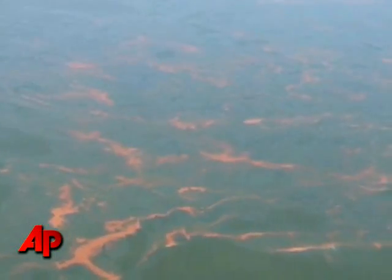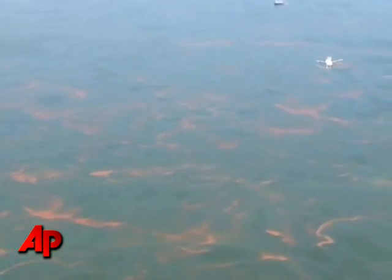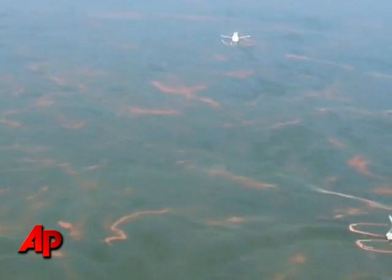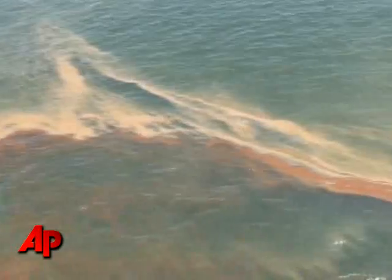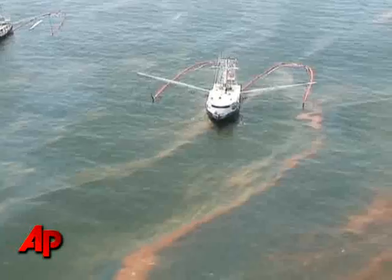More than 10,000 personnel are currently here in the Gulf region responding in order to protect the shoreline and wildlife. Nearly 270 vessels are responding on the site of the spill. These include skimmers, tugs, barges, and recovery vessels to assist in containment and cleanup efforts. This is in addition to dozens of aircraft, remotely operated vehicles, and several mobile offshore drilling units.